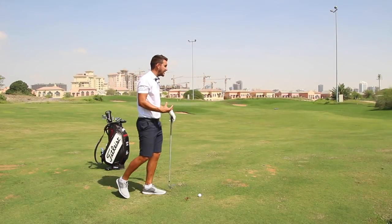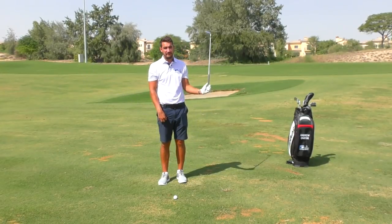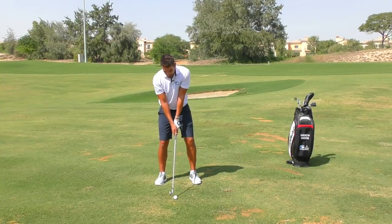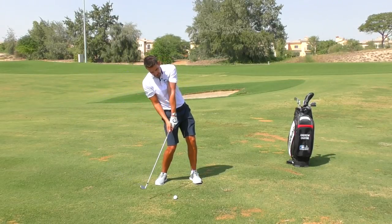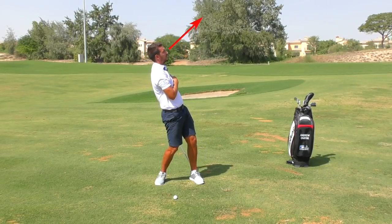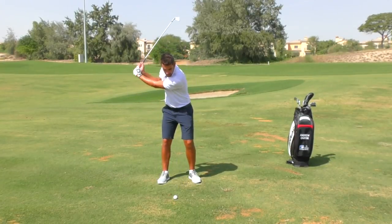That myth I spoke so passionately about at the start is lifting your head. I've never seen a golfer in 10 years of coaching actually lift their head — it doesn't happen. What generally happens is as the weight transfers to the right side and the spine angle tilts away, as the shoulders turn the head comes up with them and the first thing you're going to see is the sky. So your weight is back, your spine angle is back, and you're looking up to the sky — that is what 'head up' looks like.